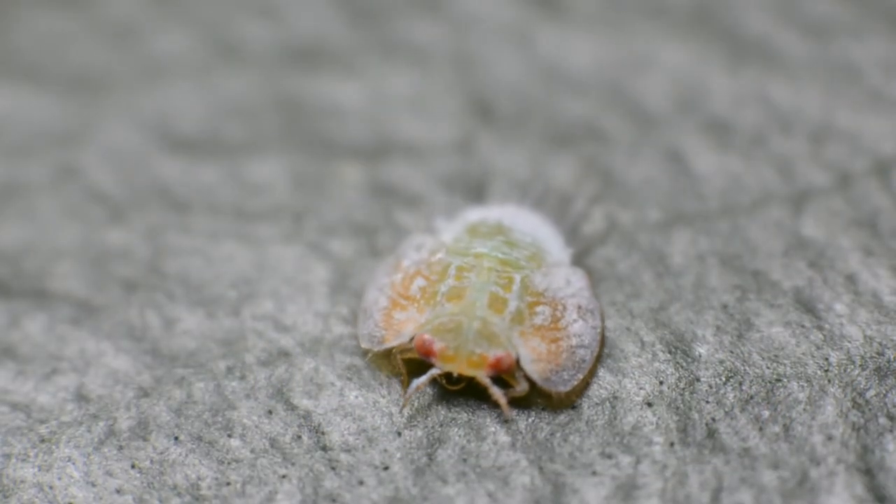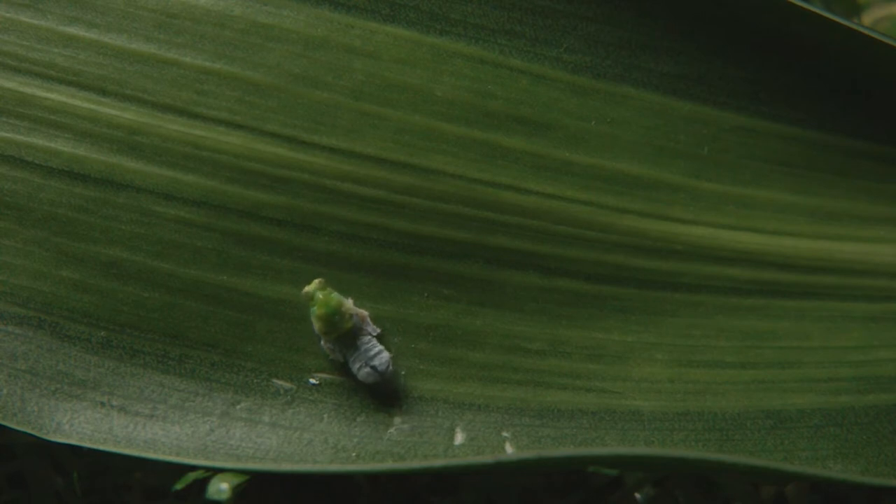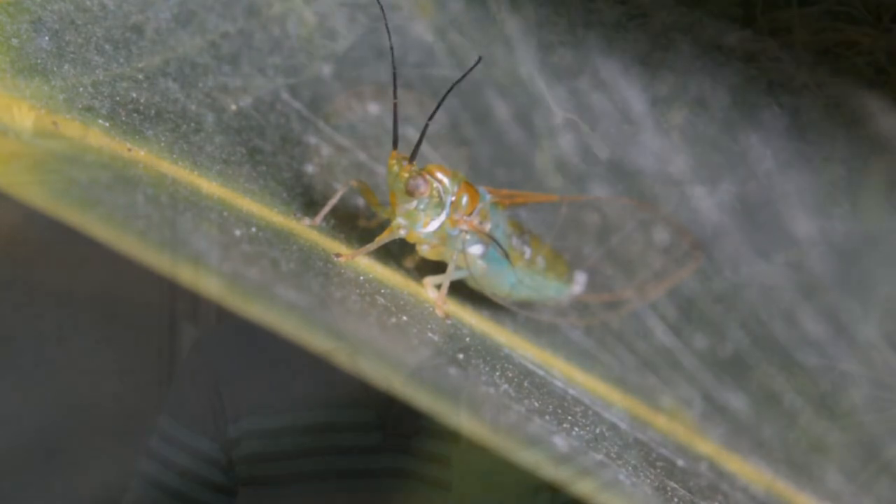They wander around and pick a nice spot, and then a change happens — suddenly their old exoskeleton, their shell, splits open, and out comes this adult with wings.